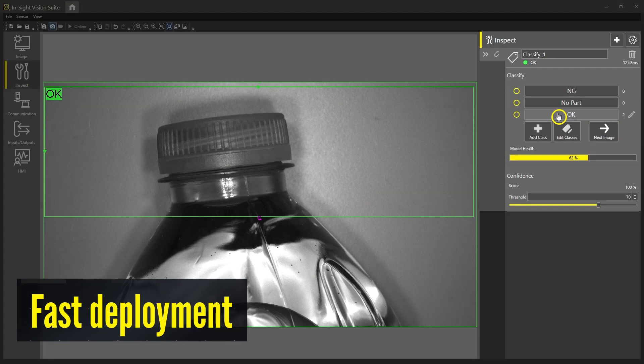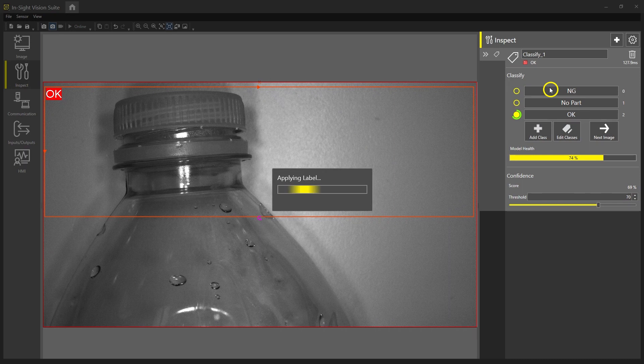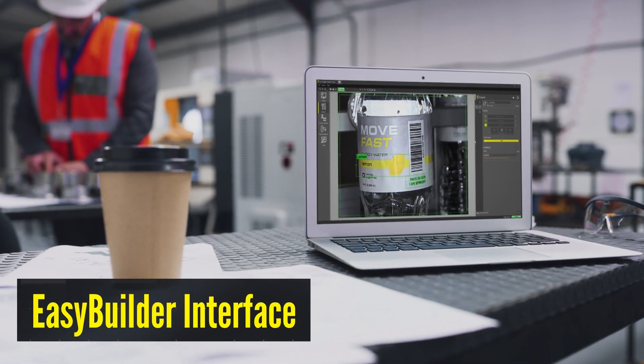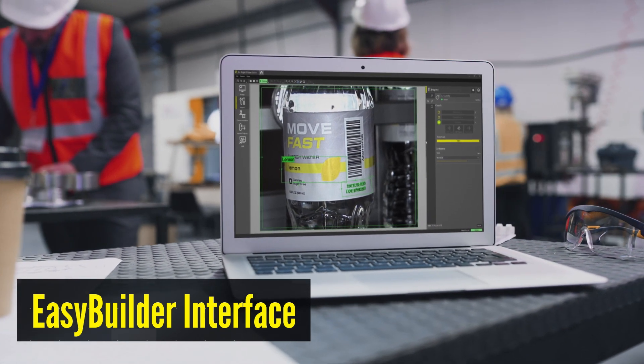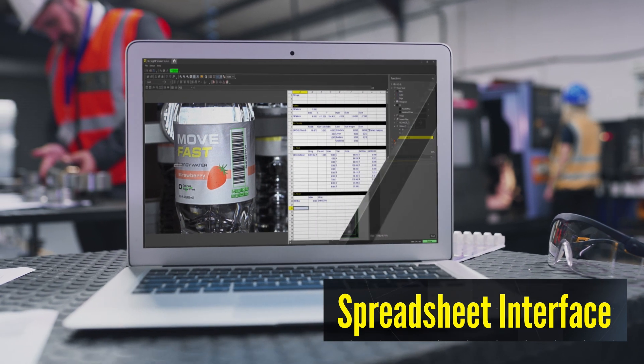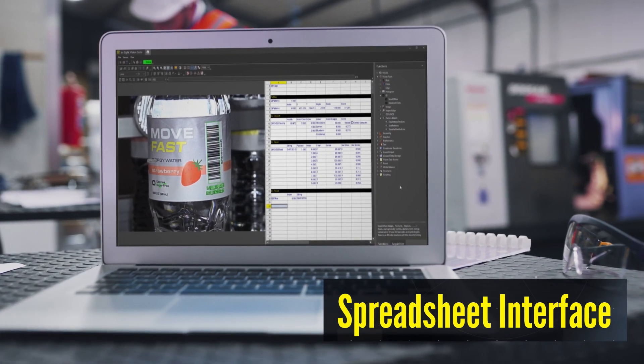Set up and deploy quickly and easily. Edge learning tools can be trained with five images per class, no programming needed. Use the intuitive EasyBuilder interface to guide you through application setup, or the robust spreadsheet environment to fine-tune your settings. With a common software platform, you can adjust your application as your requirements change over time.